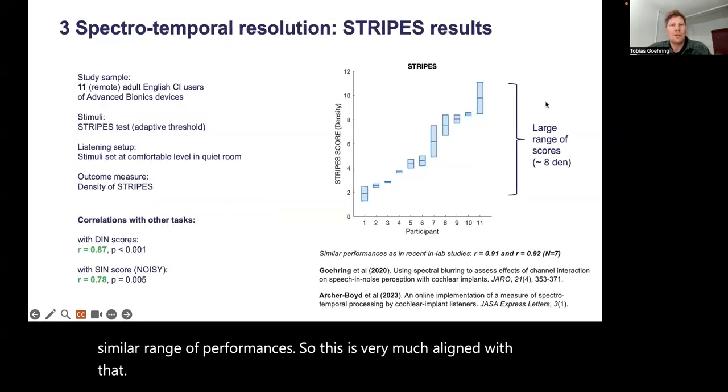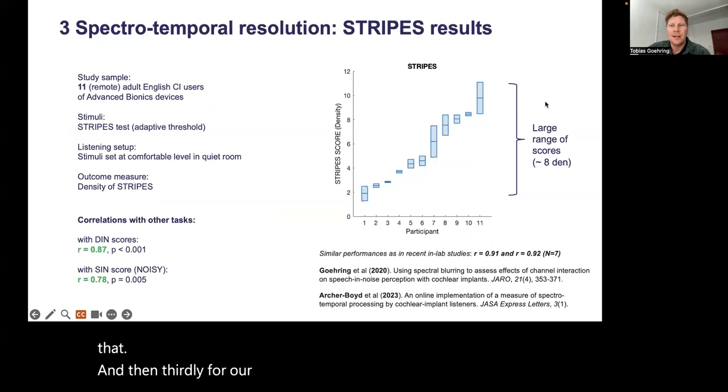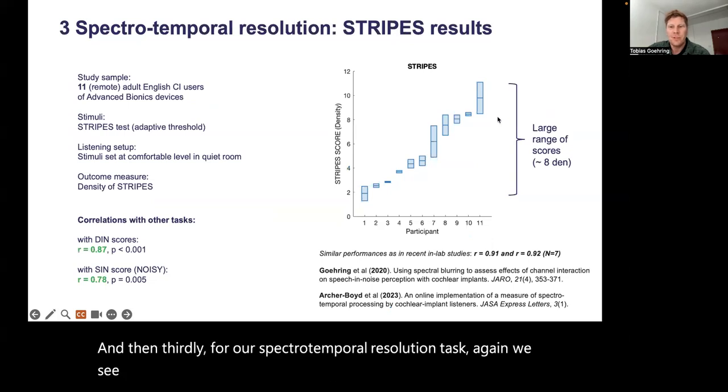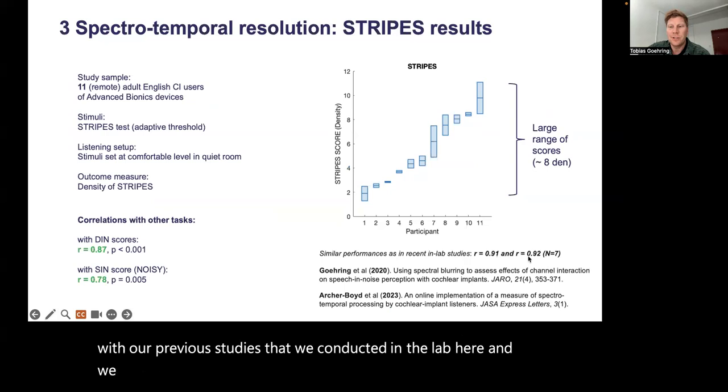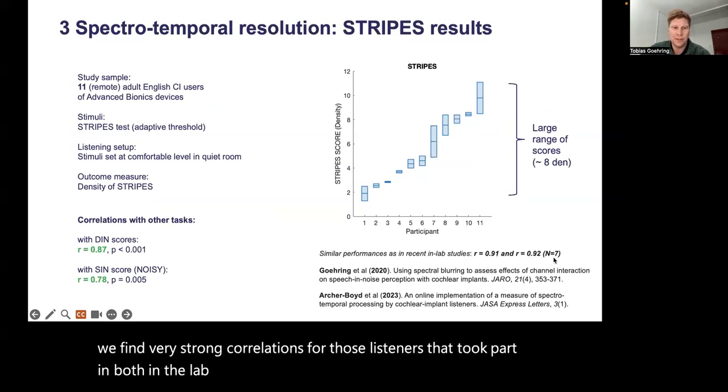For our spectrotemporal resolution task, again we see a large range of performances, but these are highly in line with our previous studies conducted in the lab. We find very strong correlations for those listeners who took part in both the lab and remote testing, and we also find quite large correlations with the other tasks.